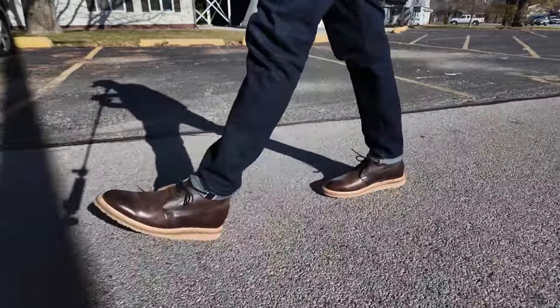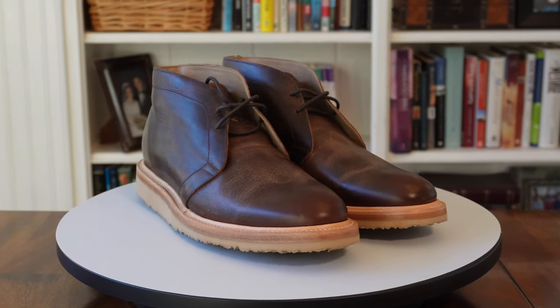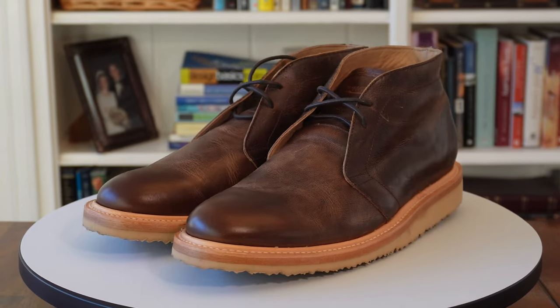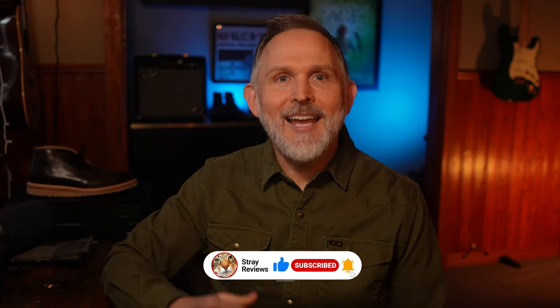The construction and rugged feel of these boots is pretty good at this price point. I don't feel like I have to be super careful with them. At the time of this recording, they're actually on sale for $156, so I don't really feel like I'm out much if I have to replace them because I was too hard on them. If you love a good daily driver that you can just knock around, tap that like button for me.